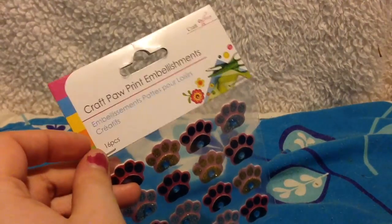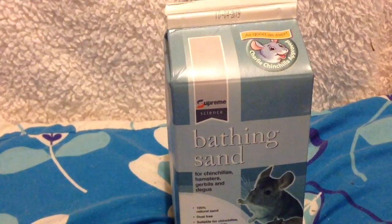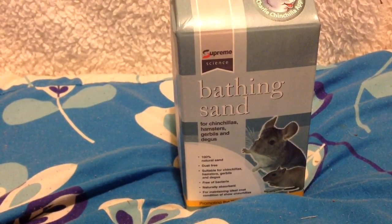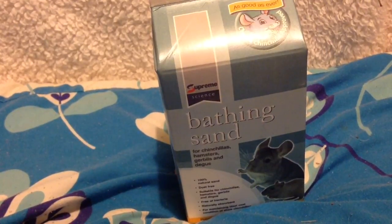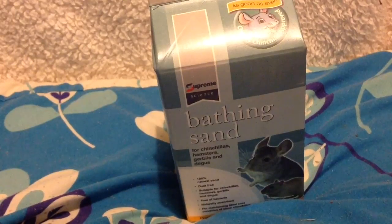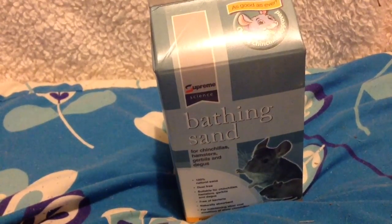This is a craft pet embellishment - not for the pets but pet-related. I thought these name tags were perfect and cute. Then this is what I actually went in for: Bath Sand by Supreme Science, for chinchillas, hamsters, gerbils, and degus. I was going to get it online but it was an add-on item requiring over £10 on another item, so I picked it up from The Range instead. This was £3.50 and honestly it's like a lifesaver - especially since Ted goes to the toilet in the sand bath and the gerbils do as well. I've nearly used up my last bit so I thought I'd pick up a new one.